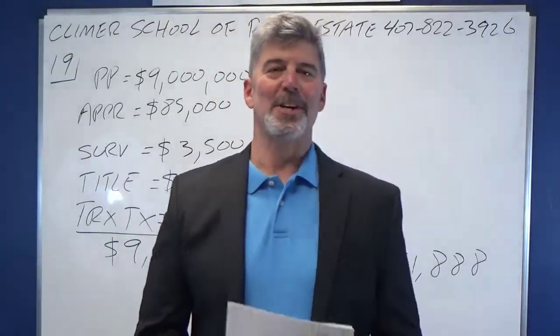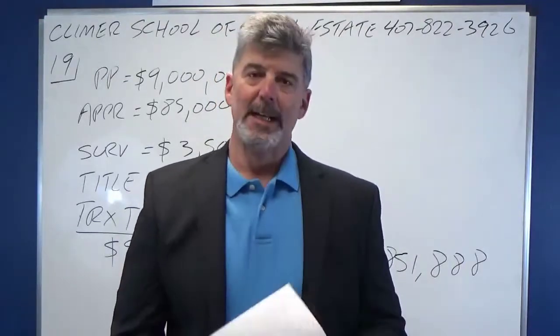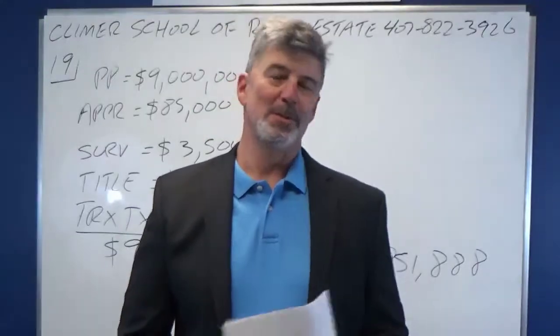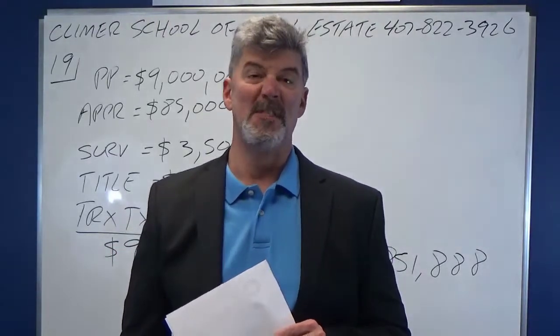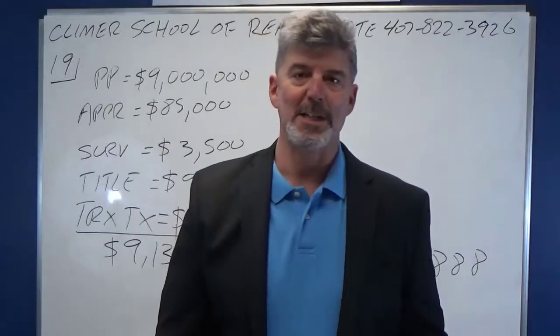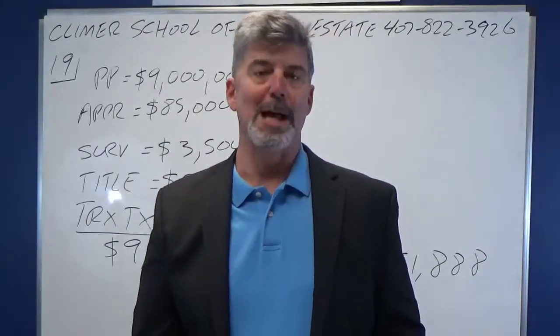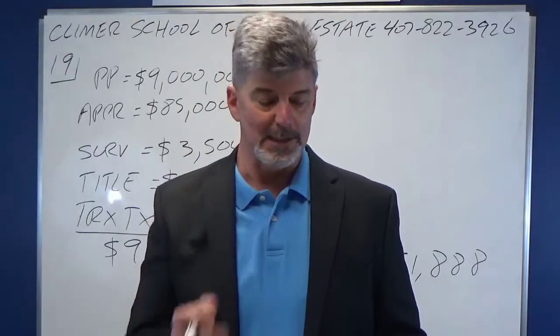Hey, this is Andy Brown. I'm the head instructor at the Clymer School of Real Estate in Orlando, Florida. We are the very best real estate school in all of Florida. If you haven't been here, you need to come visit us. I'm about to do number 19 for you on your free broker math practice exam, which you can find on our website, ClymerRealEstateSchool.com.